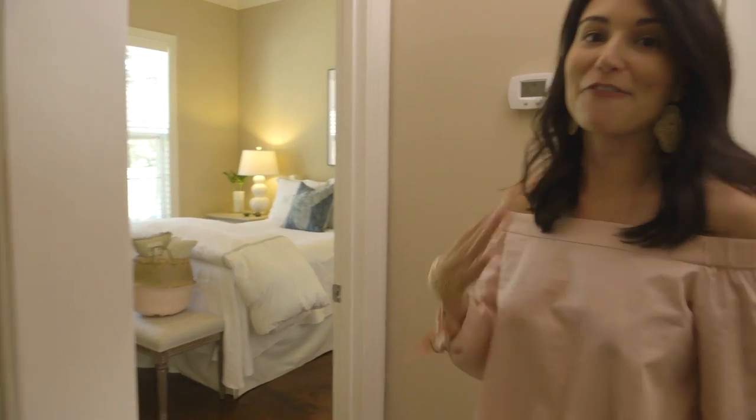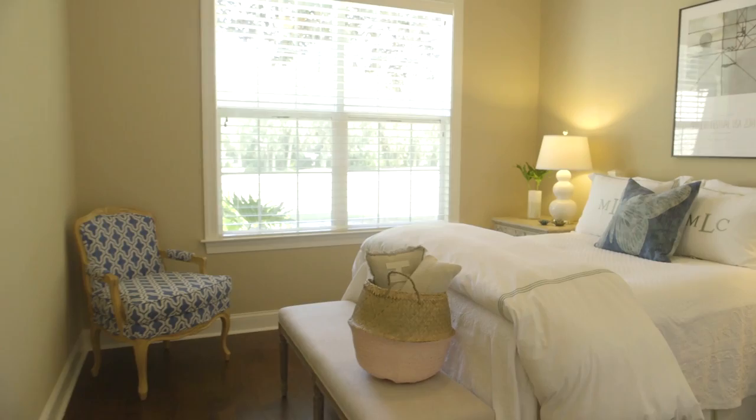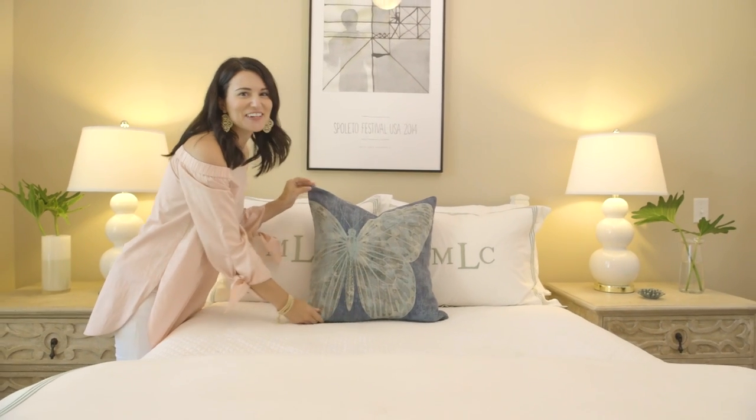If you asked me what my favorite place would be to decorate, it would probably be my guest bedroom. And don't worry mom, we love having you come visit.